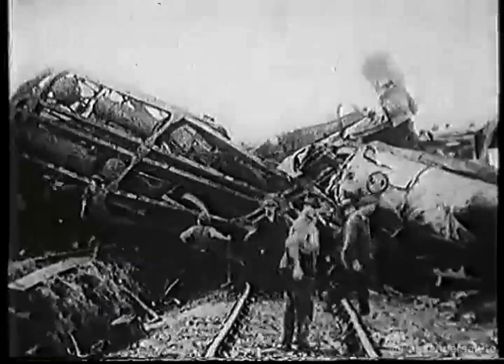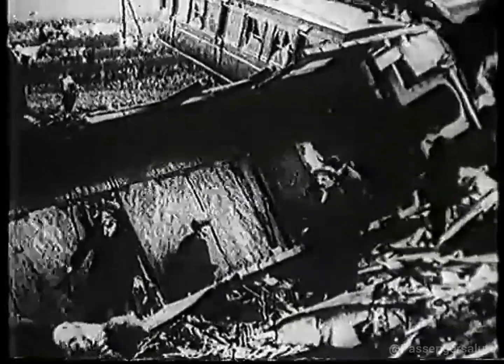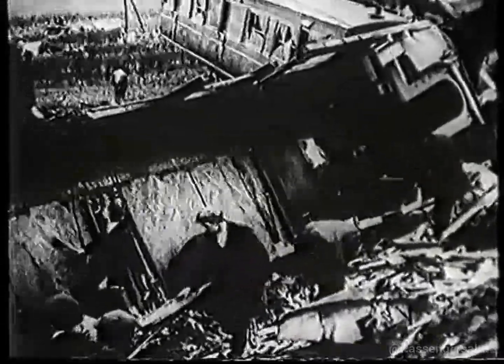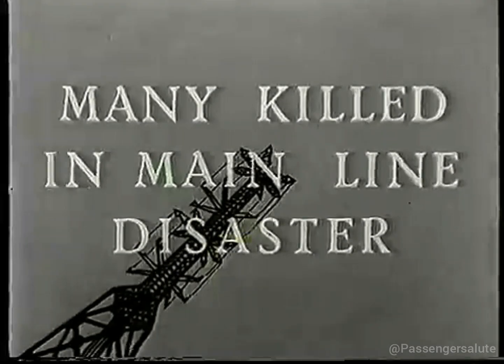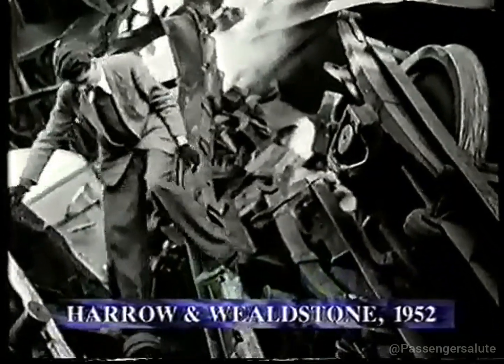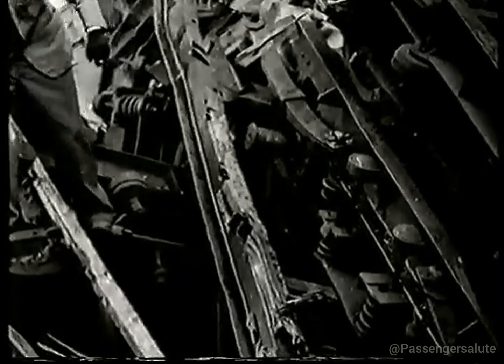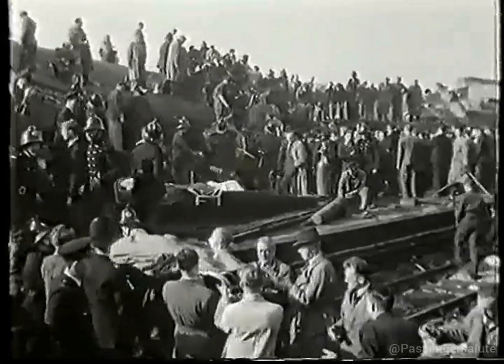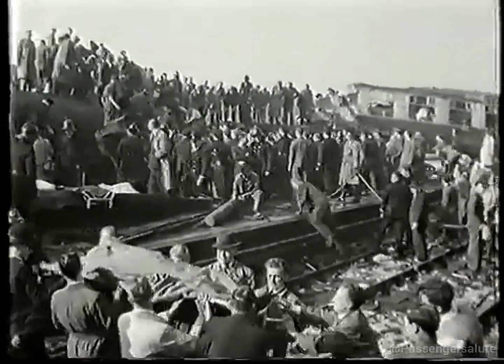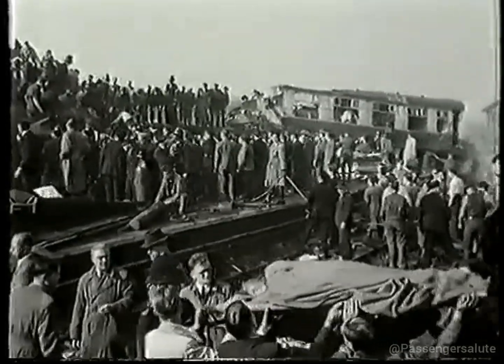Engineers finally abandoned wood when they realised that it offered no protection in an impact. In the Abermule crash of 1921, the train literally disintegrated. So, from the 20s onwards, train designers started moving over to steel. But again, accidents were to reveal flaws in the early designs. The steel bodies were only bolted to the undercarriage and, in a collision, could become detached, with the passenger compartments completely folding up.